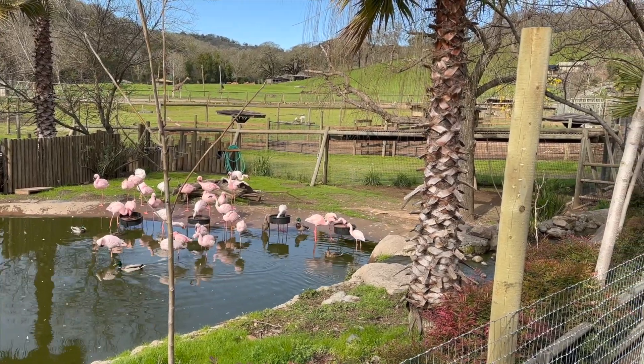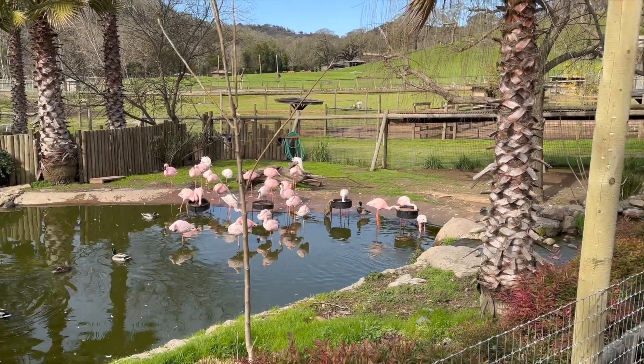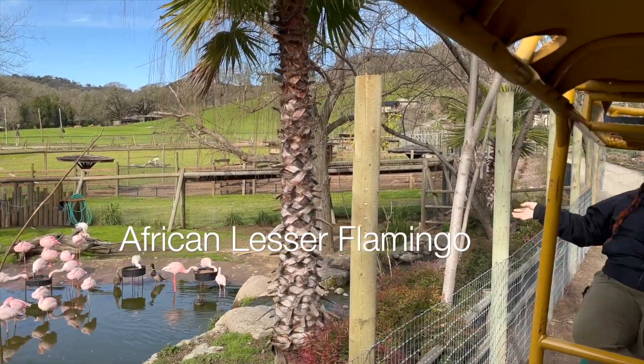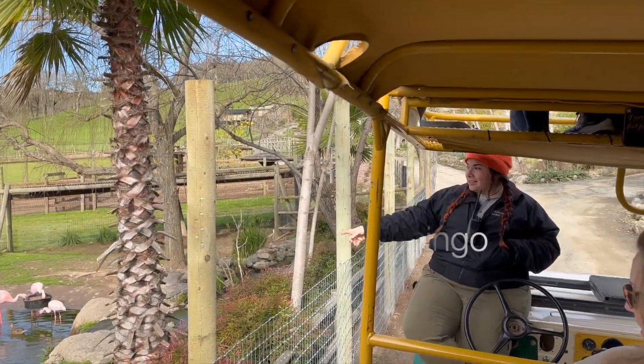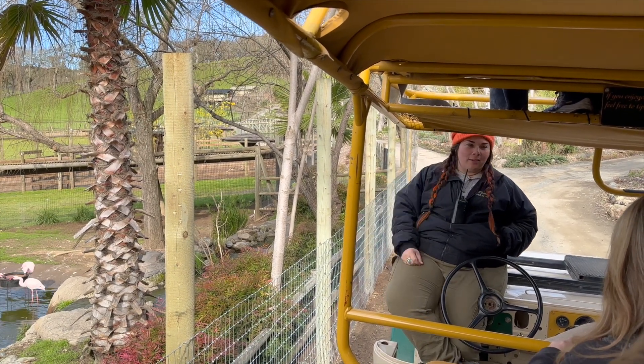Our first stop on the drive is with the flamingos. This is the third species of flamingo — these are African lesser flamingos. They're not any less impressive than the ones we saw down the road, but they are the smallest species, and that's the name they're stuck with.